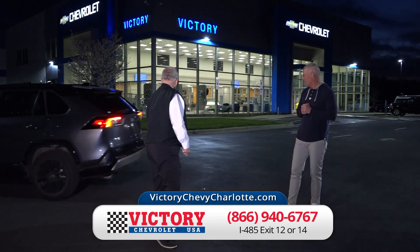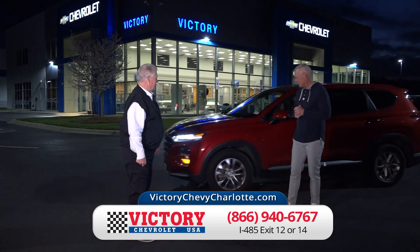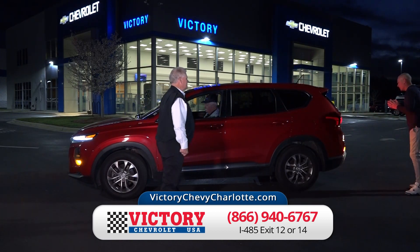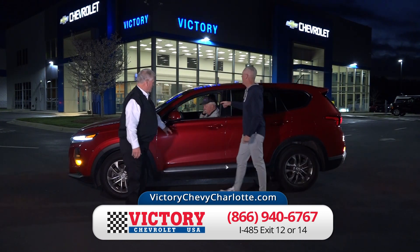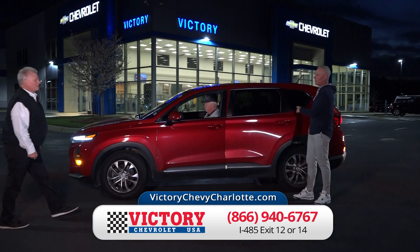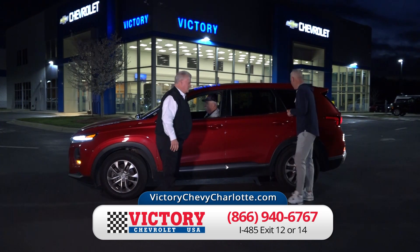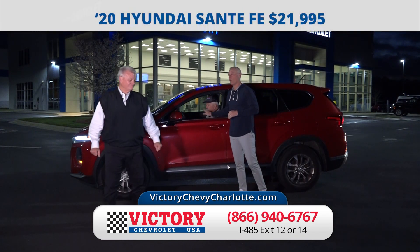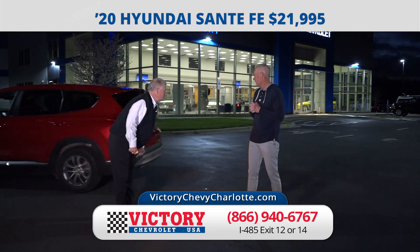That's a great looking car — great color. Oh, that's a hybrid, that's why you can barely hear it. It's a 2020 Hyundai Santa Fe. We put brand new leather interior in it — smells brand new, and it kind of looks like button-and-tuck. A great SUV at a great price — just $21,995.